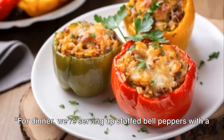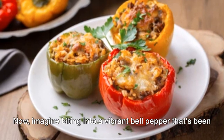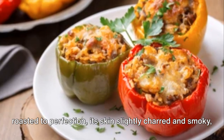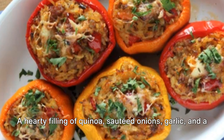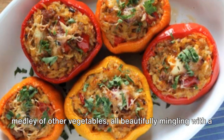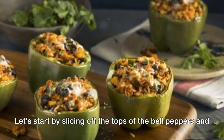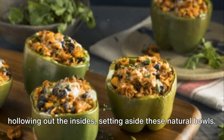For dinner, we're serving up stuffed bell peppers with a three-cheese blend, quinoa, and veggies. Imagine biting into a vibrant bell pepper that's been roasted to perfection, its skin slightly charred and smoky, revealing a hearty filling of quinoa, sautéed onions, garlic, and a medley of other vegetables, all beautifully mingling with a glorious trio of cheeses — mozzarella, cheddar, and parmesan. Let's start by slicing off the tops of the bell peppers and hollowing out the insides, setting aside these natural bowls.